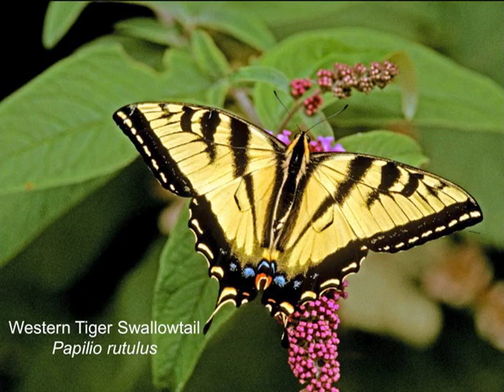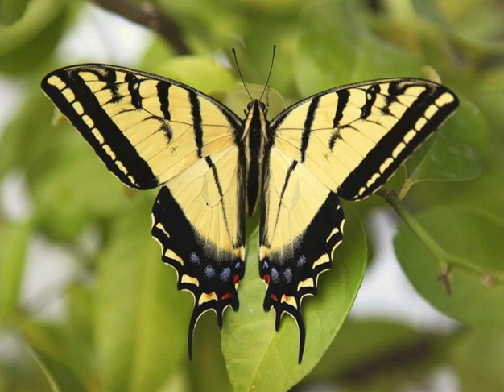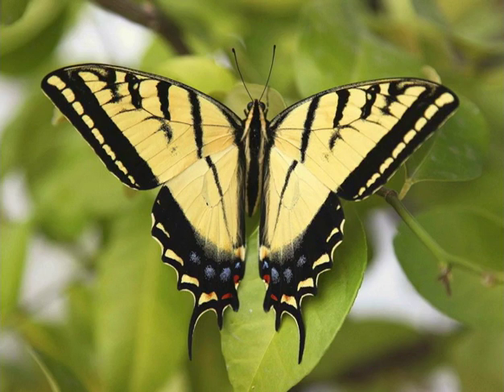Western tiger swallowtail — yes, we will see them at the lower areas and we can see them at upper elevations. As we were getting on the tram today we saw what I think was a western tiger swallowtail. The two-tailed tiger swallowtail is a slightly larger, very similar species but has two tails. There's usually more black on the western tiger swallowtail; with the two-tailed swallowtail it's mostly yellow — a very large yellow swallowtail flying by. We should see the two-tailed at lower elevations.